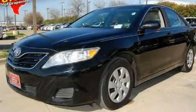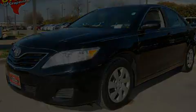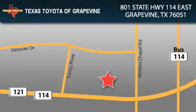We invite you to contact us today to learn more about this vehicle. Texas Toyota of Grapevine is located at 801 State Highway 114 East in Grapevine. Our goal is to exceed all of your expectations to ensure that you'll return for future visits.